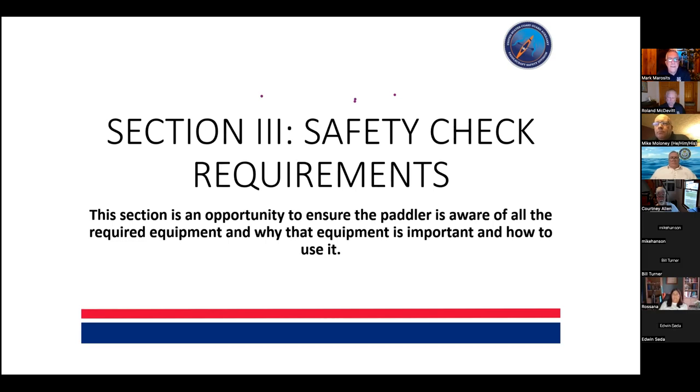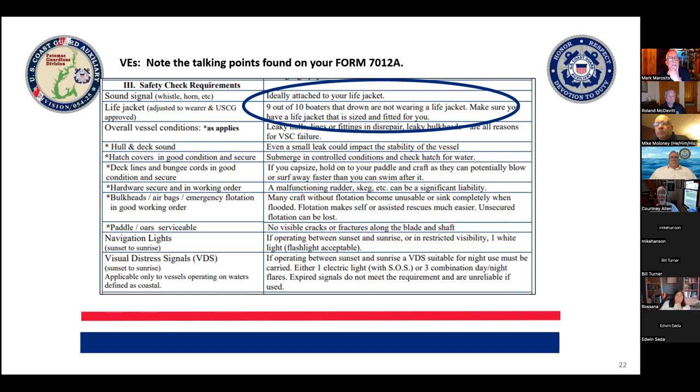Now let's look at the safety check requirements. This is about building paddler awareness of required equipment, but most importantly why that equipment is important and how to use it. There are talking points on the back of the form — for life jackets, the note is that nine out of the top ten boaters who drown are not wearing a life jacket. Make sure you have a life jacket that is sized and fitted for you. Mike Maloney does great demonstrations of why your PFD should be a bright color — he'll put a brightly colored PFD and a camouflage PFD at the end of the room to bring those points home.